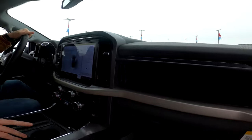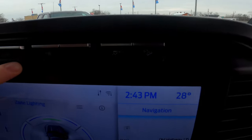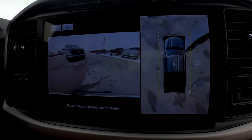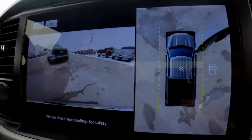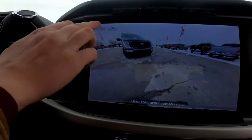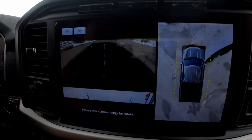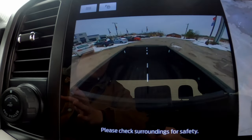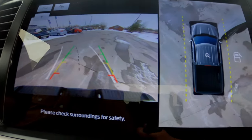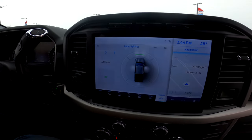On the XLT you have hill assist as well as a button for the cameras, showing you your 360 camera. Unlike the XL, the XLT does have a 360 camera available. You have different options: your 360 view, just the front, a front split view, the bed camera, and when you put it in reverse it shows your rear camera along with the 360 camera.